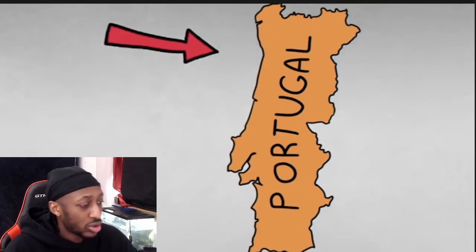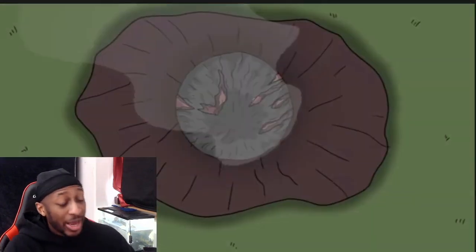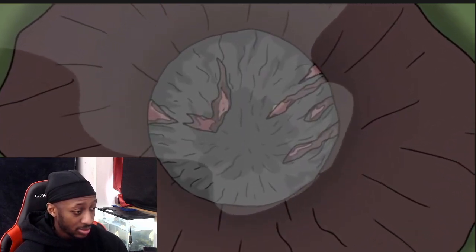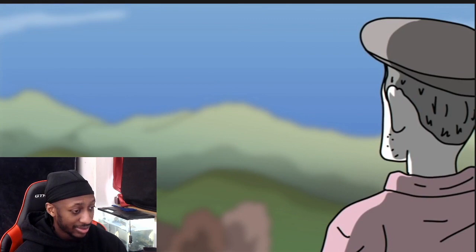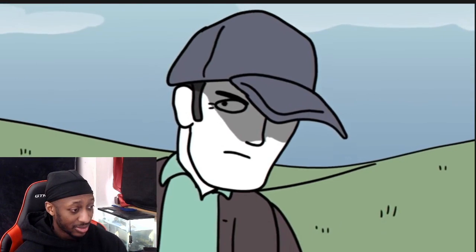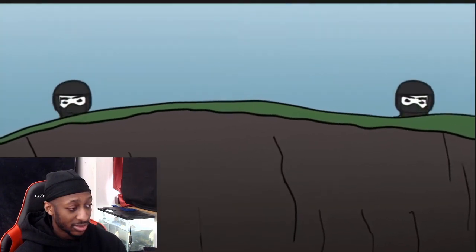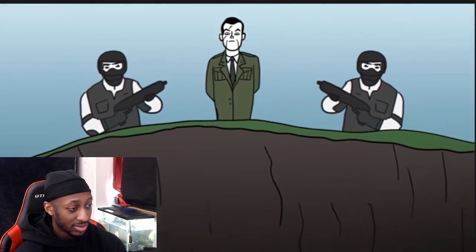SCP-002 was discovered in northern Portugal following reports of an object falling from Earth's orbit. In the bottom of a small crater, SCP-002 was encased in a thick shell of rock, but the anomaly's fleshy exterior could be seen through cracks likely created by the impact. A local farmer was the first to spot the object falling to earth and brought word to his village. At the same time, a level four SCP Foundation agent stationed in the area detected elevated levels of radioactivity and traced the source back to the crater. An SCP collection squad led by General Mulhausen was dispatched to the impact site and quickly secured the area.